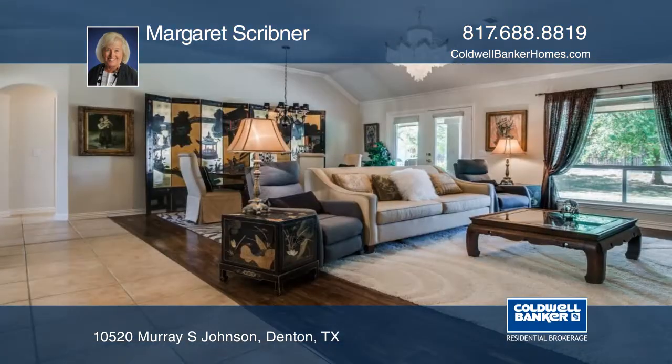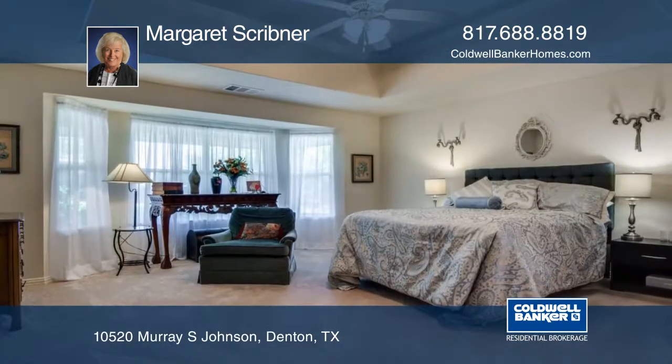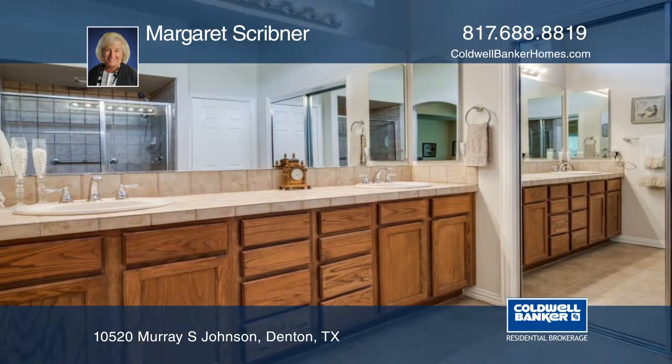This updated Palmera plan sits on a corner lot with a 2-car plus golf cart garage. This wonderful floor plan features a spacious master suite with dual vanities, split bedrooms, and a study which may be used as a third bedroom.